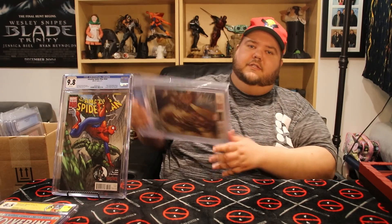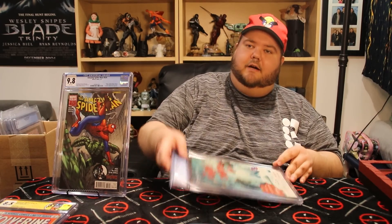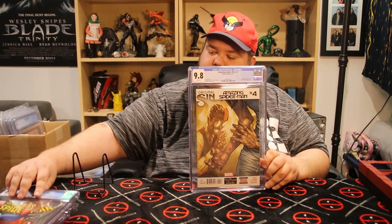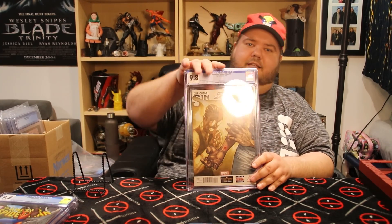This one here is Amazing Spider-Man number four — this is the first appearance of Silk, and it came back at a 9.8. I am really happy about that. It's a really good grade obviously, and it's going to make it super valuable because the value difference between a 9.6 and a 9.8 is ridiculous. This is the first appearance of Silk — not her first name appearance, which I think is Cindy Moon, but when she actually becomes Silk.